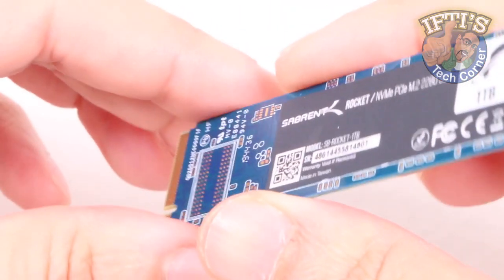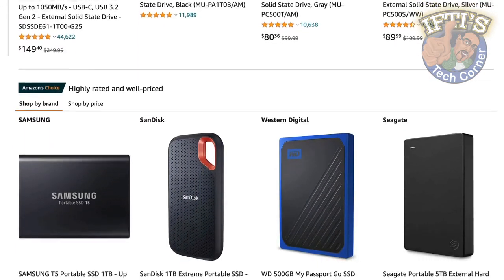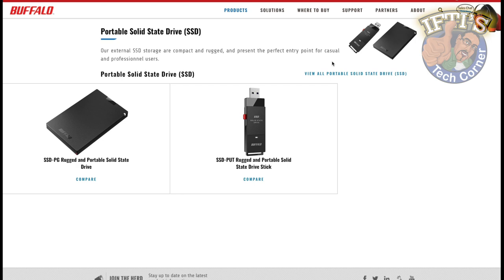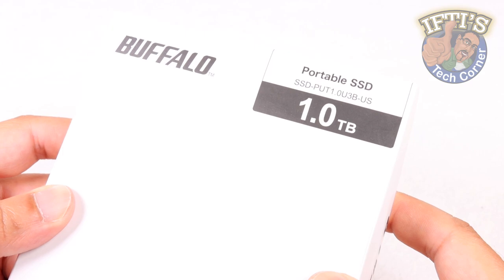There's no doubt solid-state drives are much faster than the aging hard disk drives, thanks to the lack of moving parts. But while prices continue to fall, SSDs still aren't cheap enough for the budget-conscious — that's until Buffalo presented their newest and more affordable solutions: the conventional-shaped SSD PG and the even more portable SSD PUT.